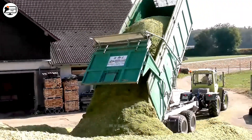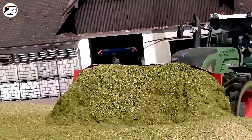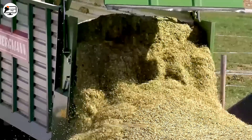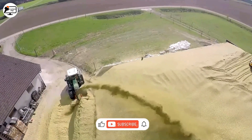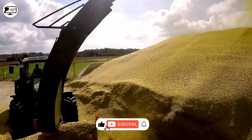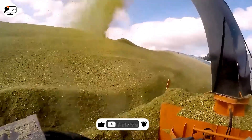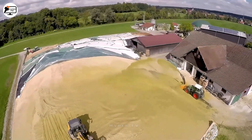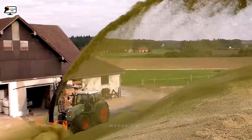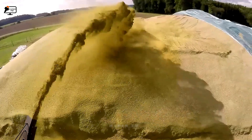A video captures the bustling activity at the Kalhof farm, where machinery is busy harvesting and creating storage. A snowblower is utilized to gather and stack crushed grass into tall piles, thanks to its powerful airflow, which can propel grass up to around 20 meters in height. This process results in tidy hay piles, optimizing storage space.